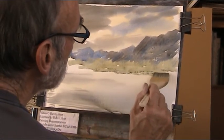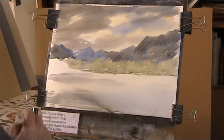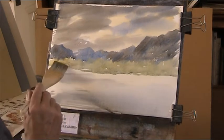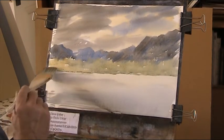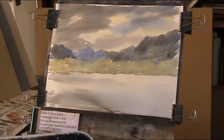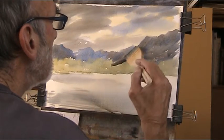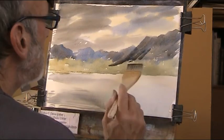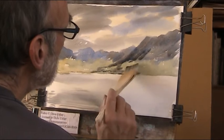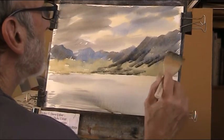Look at that — straight as they're rising. There we go. Now I'm putting a bit of darker stuff in there. I'm going to lift some of this out.